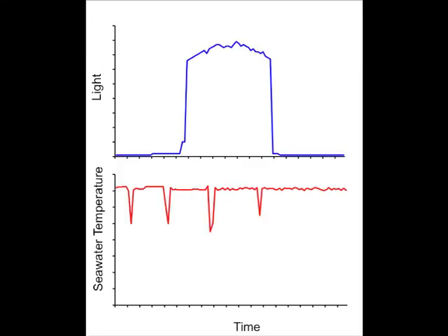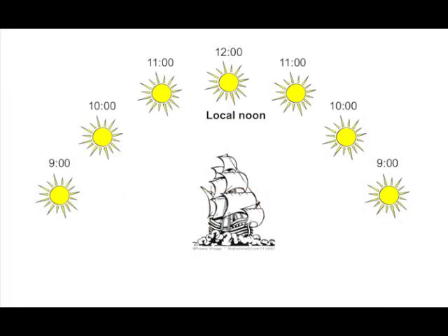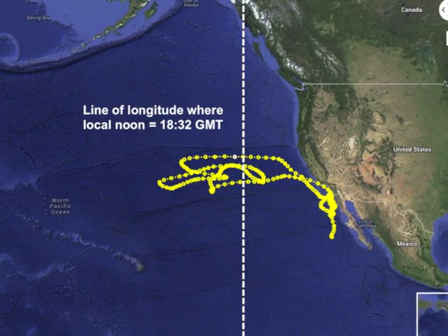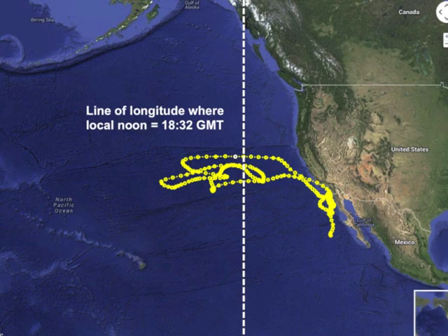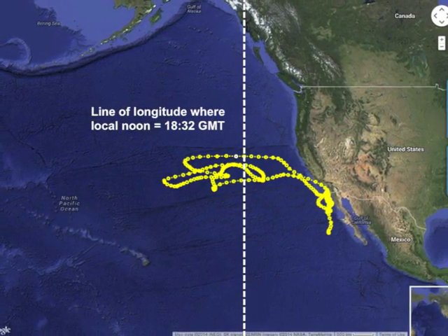External seawater temperature and light level data can then be used to determine the animal's position. Light levels recorded every 5 to 60 seconds, shown here in blue, are used to calculate the precise time that local noon has occurred. Local noon is defined as the time that the sun is highest in the sky at a given location. Because local noon occurs at a unique time along each line of longitude, this information can be used to determine the longitudinal location of each individual for each day.